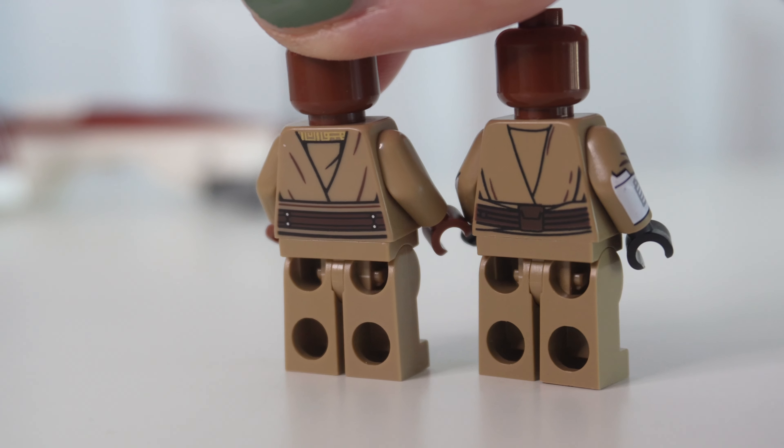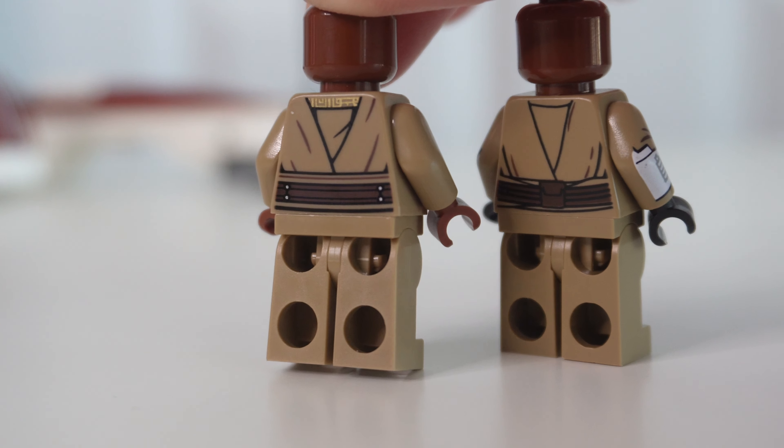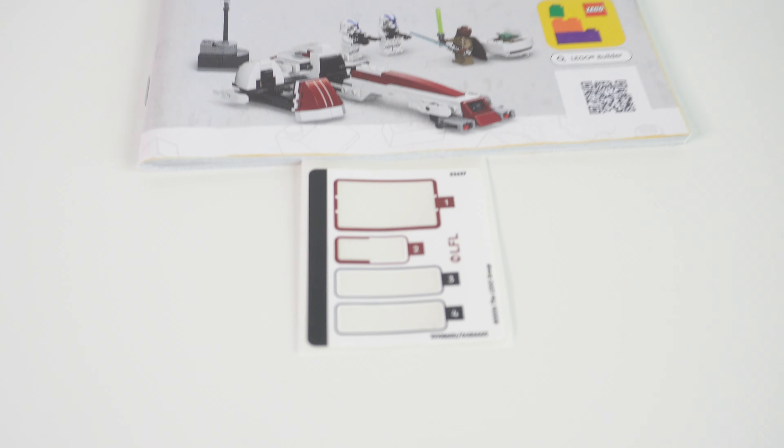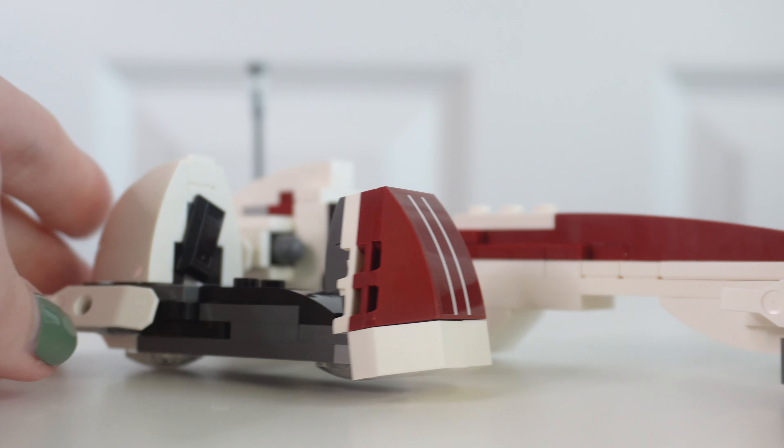Hello there, happy people! Jean here, and I know we've all been waiting to see the May the first LEGO Star Wars drops out of box, so let's just get right to it. Before I start, thanks so much to the LEGO Group for sending these sets over to me for review. All thoughts and opinions are my own.